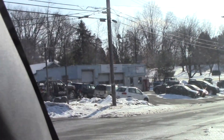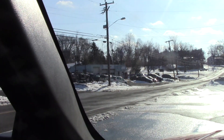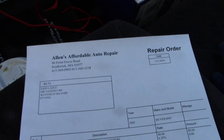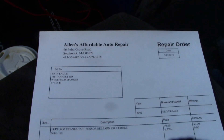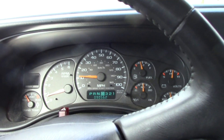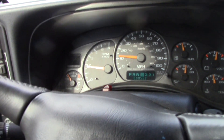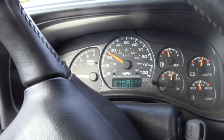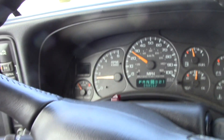It looks like an old school garage called 'Affordable' something — which is exactly what I'm looking for. I just got out of there — it literally took this guy seven minutes. Seven minutes and $40 to do this procedure. I just spent $250 at Chevy to do what I thought was this same procedure. It came on while I was driving here, so now I'm heading home to get it on the highway.